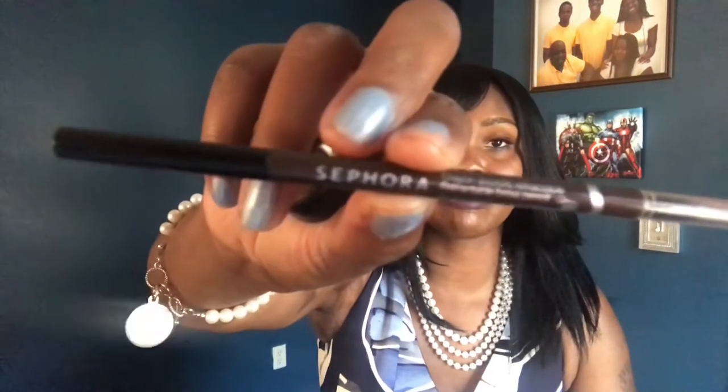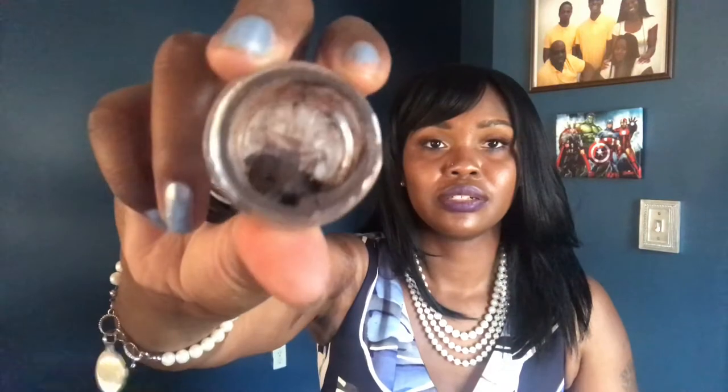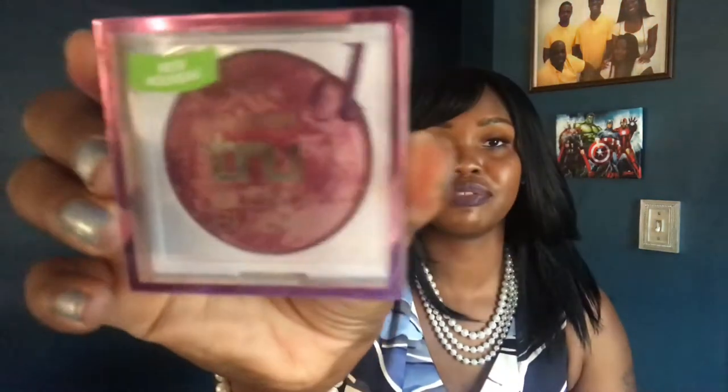I'm only using two eyebrow products. The first is the Sephora Crayon Retractable Brow Pencil in Soft Charcoal, and the second is the Anastasia Deep Brow Pomade in Chocolate — you can see this is also part of my project pan, so I'm trying to hurry up and use it up as well. Those are the only two brow products.